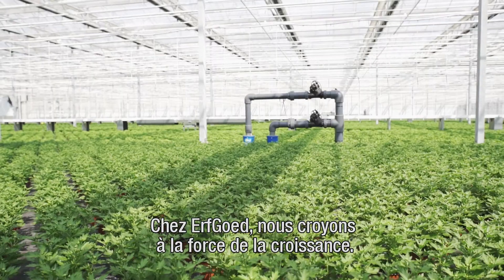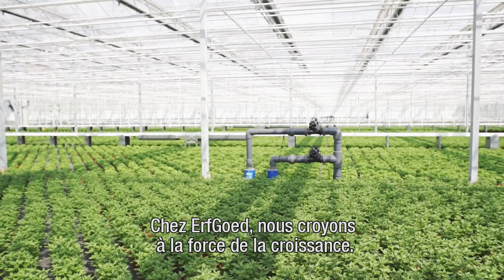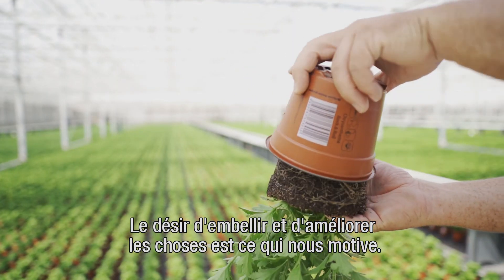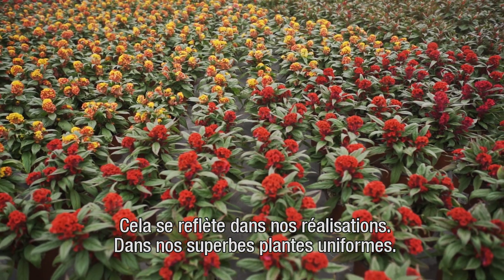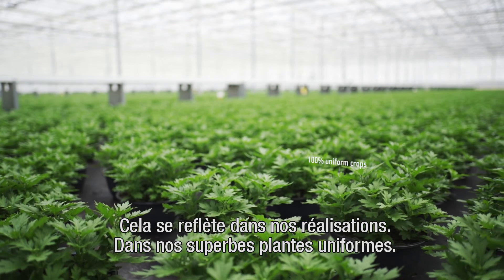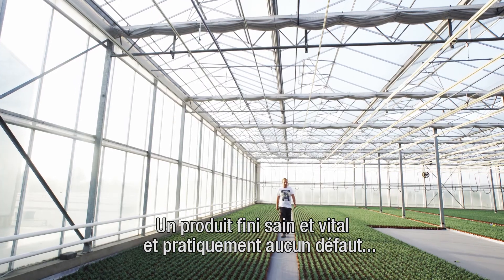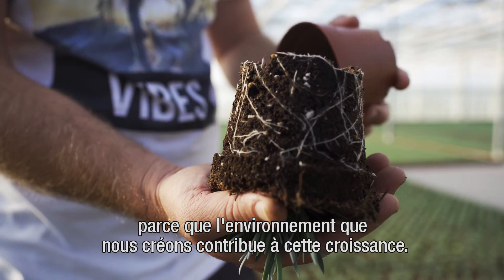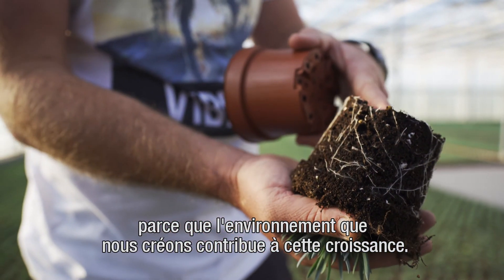We at Erfgud believe in the power of growth — the urge to make things more beautiful and better. That's what drives us, and it is reflected in all that we do: fine, uniform crops, a healthy, vital end product with negligible loss, by creating an environment in which everything contributes to growth.